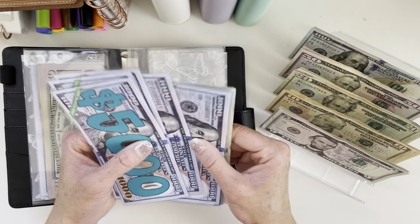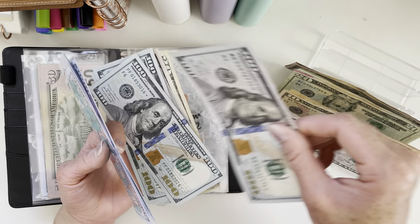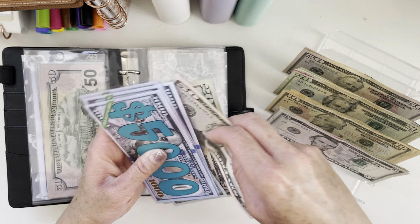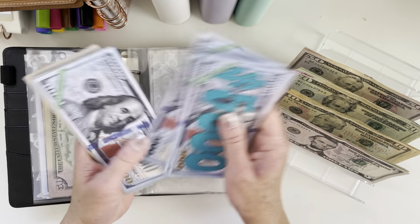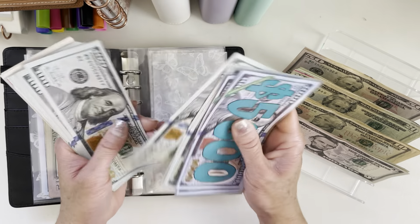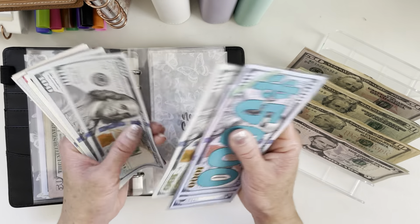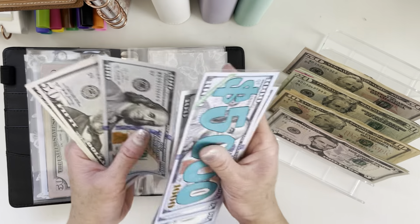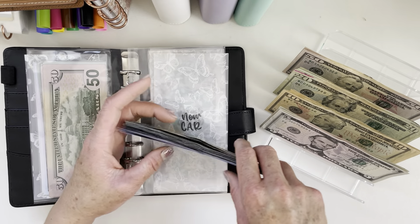New car will get $250. New car now has $11,020.